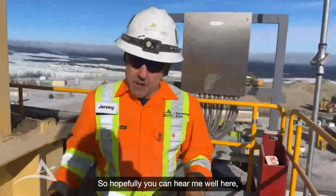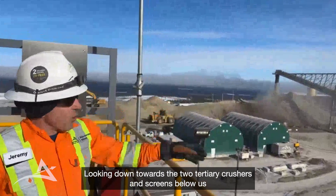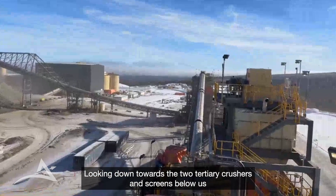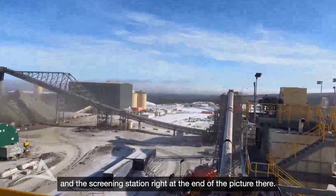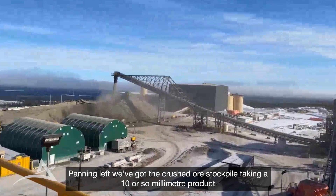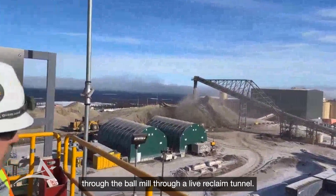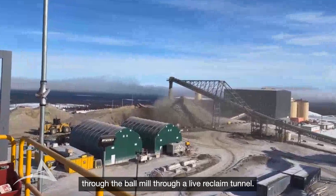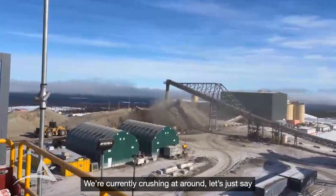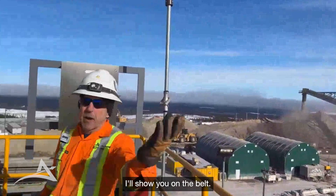Hopefully you can hear me well here. We're standing on top of the secondary screens, looking down towards the two tertiary crushers and screens below us, and the screening station right at the end there. Panning left, we've got the coarse ore stockpile taking a 10-or-so millimetre product through to the ball mills through a live reclaim tunnel. We're currently crushing at somewhere between 800 and 1,000 tons an hour.